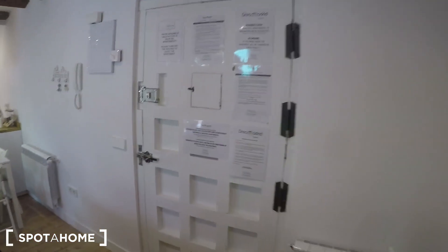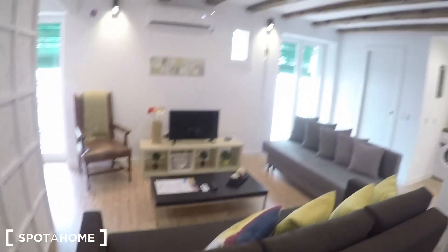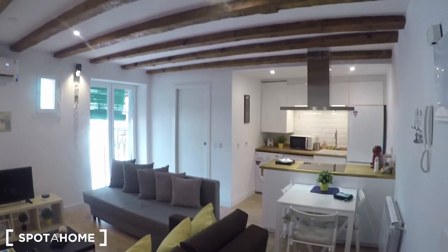If you follow me, I will show it to you. Let's go. Here you have the main door of the apartment, and let's turn around, because this living area is incredible, it's really spacious.